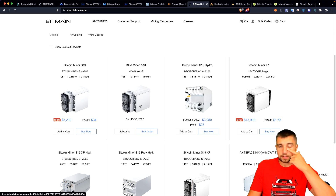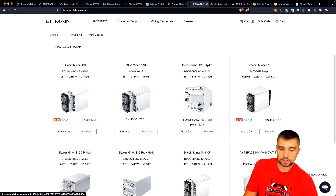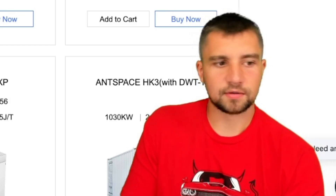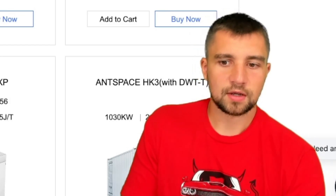You can't even get their latest miner, due at the end of this year, unless you buy in bulk right now — which is incredibly lame, and yet they want to act like they're heroes. They're not.